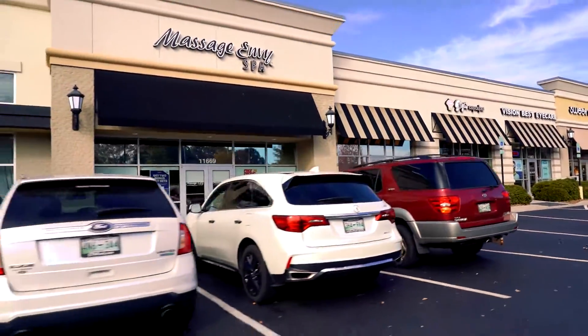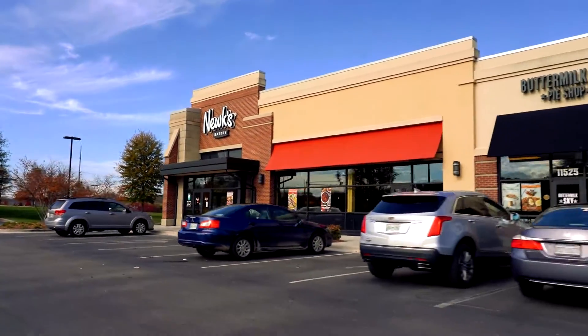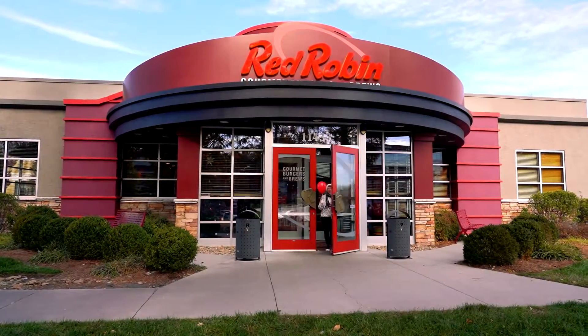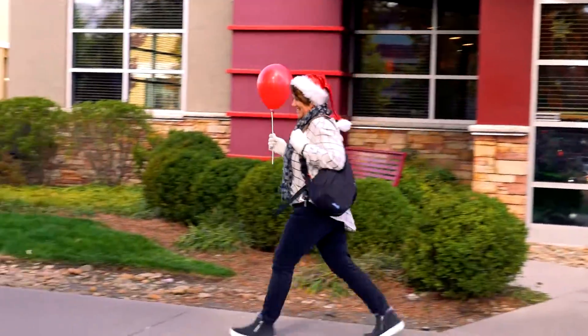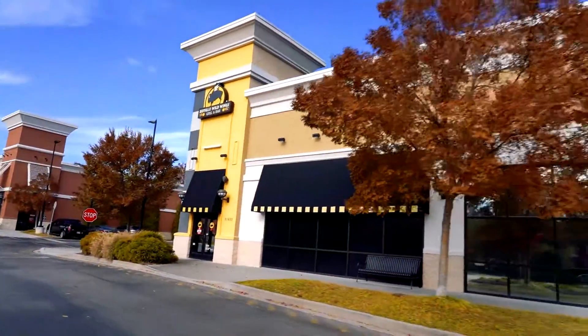And we all know that shopping makes you hungry. With quick choices like Panda Express and Zaxby's, to family fun experiences at Red Robin and Buffalo Wild Wings, you won't be hungry for long.